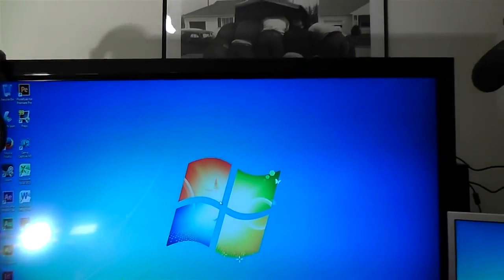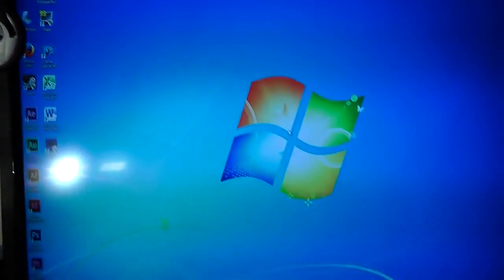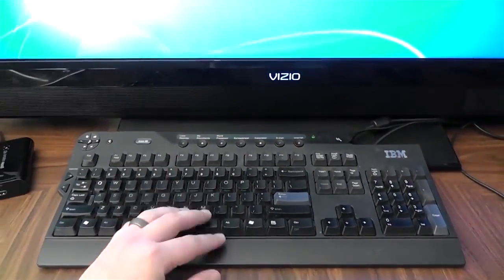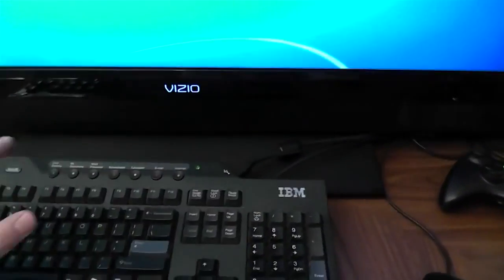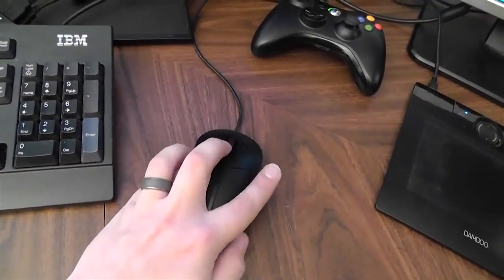There's my Vizio 42 inch 1080p LCD TV that I use as my main monitor. There's a kind of shitty IBM keyboard — I like it though, it's got two USB ports up at the top.